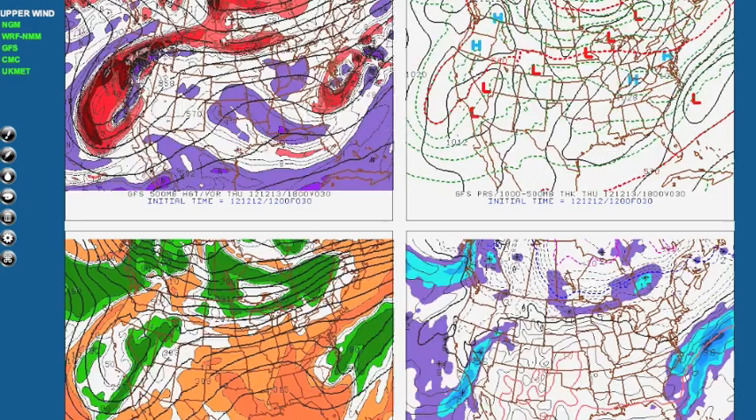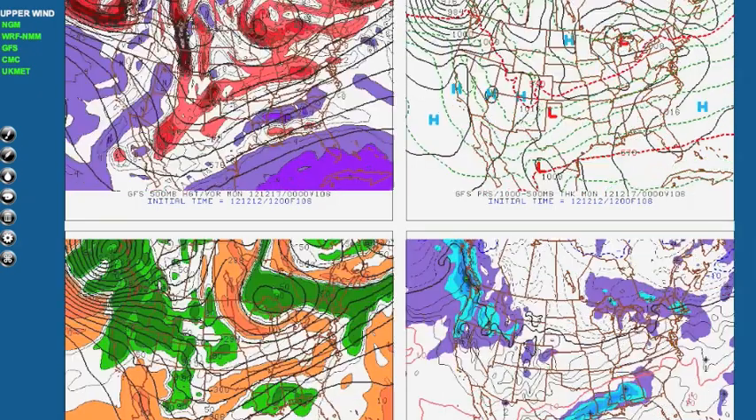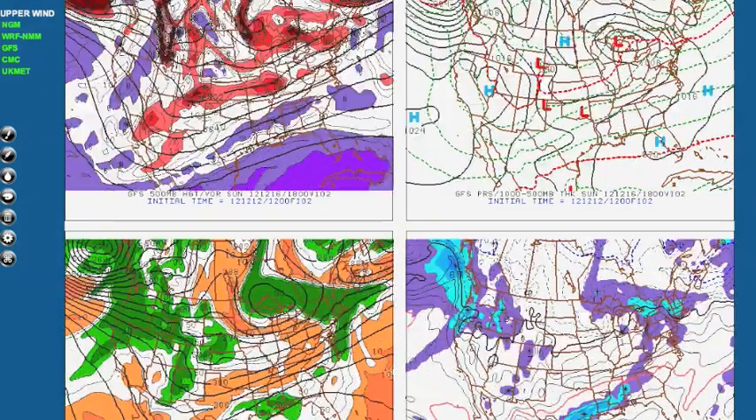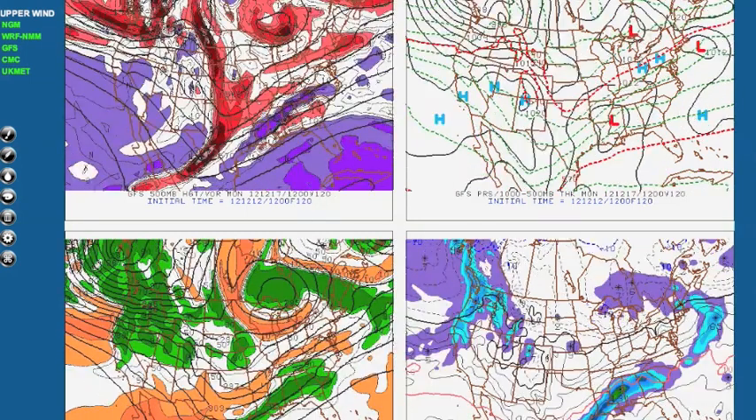Starting with the GFS for the weekend storm — we have a piece of shortwave energy that heads up into the Great Lakes. Here's the low associated with it. The 850 line is well to the north, so only parts of the upper Midwest will get some pretty significant snow. The low continues to move northeast and weakens, bringing some light snow to parts of the northeast.